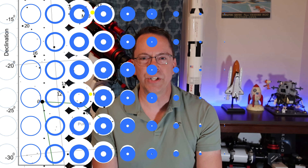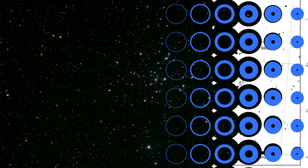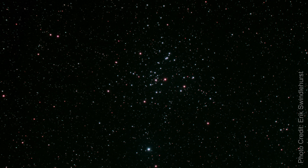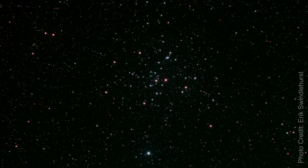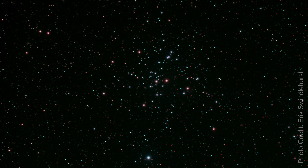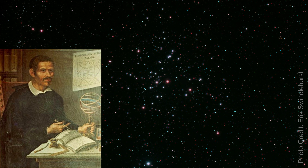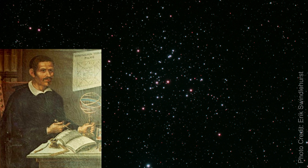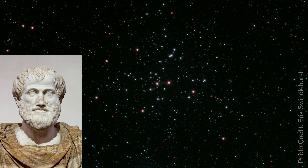Recently I took a picture of an open cluster called Messier 41, or NGC 2287, known as the Little Beehive Cluster. It is around 2,300 light years away, located in the constellation Canis Major, which is Latin for the greater dog. It contains around 100 stars, some of which are red giants and others are white dwarfs. Even though Messier 41 was discovered by Italian astronomer Giovanni Battista Hoderna before 1654, it could have been discovered as early as 325 BC by the Greek philosopher and scientist Aristotle.